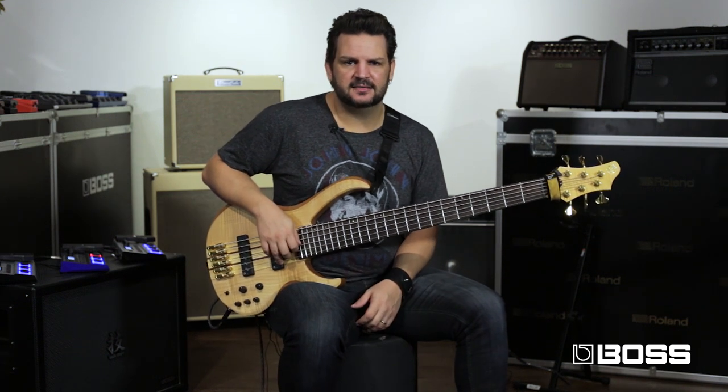My second patch is called 'Storm of Emotion' and it's named after an Angra song from the latest record, Secret Garden. In this song I have a bass intro where I use chords and I have chorus, delay, and a little reverb which you can switch in and out via the control-1 switch. So listen.